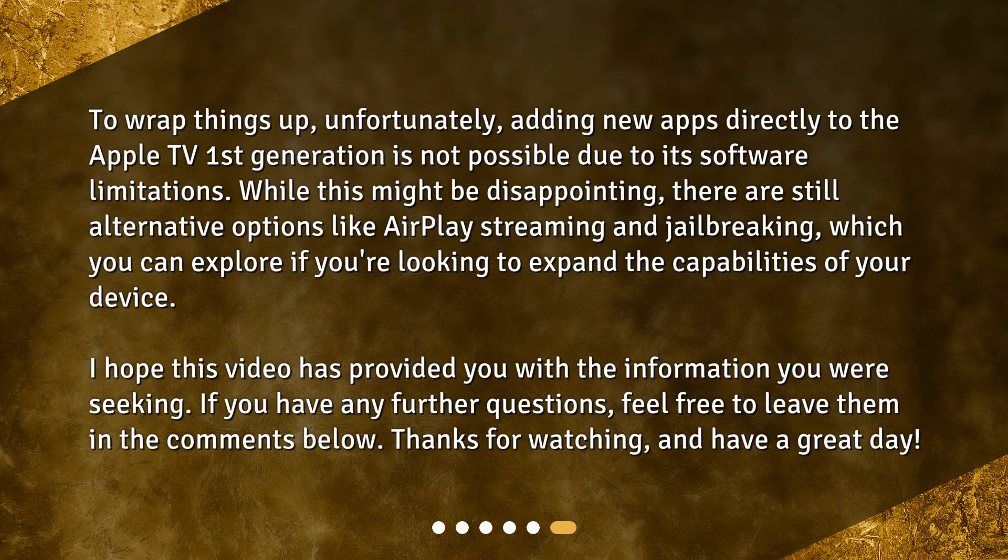To wrap things up, unfortunately, adding new apps directly to the Apple TV first generation is not possible due to its software limitations. While this might be disappointing, there are still alternative options like AirPlay streaming and jailbreaking, which you can explore if you're looking to expand the capabilities of your device. I hope this video has provided you with the information you were seeking. If you have any further questions, feel free to leave them in the comments below. Thanks for watching, and have a great day!